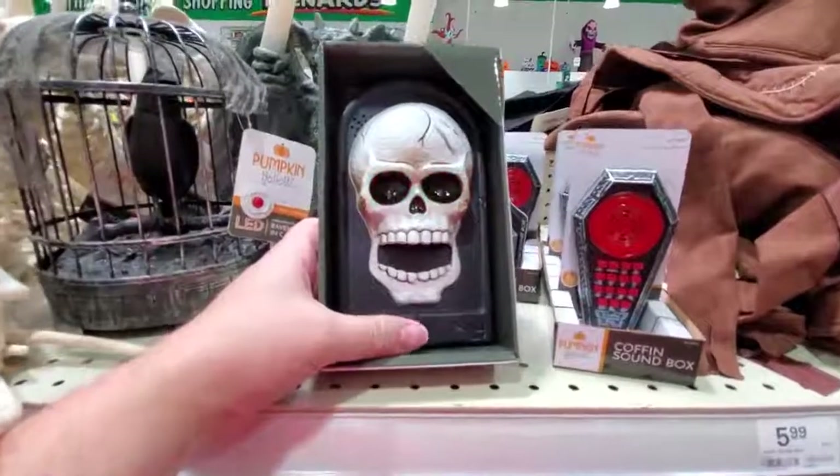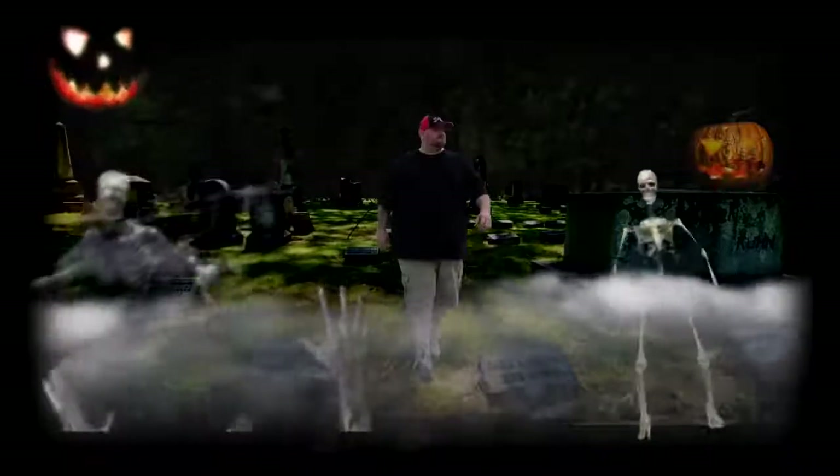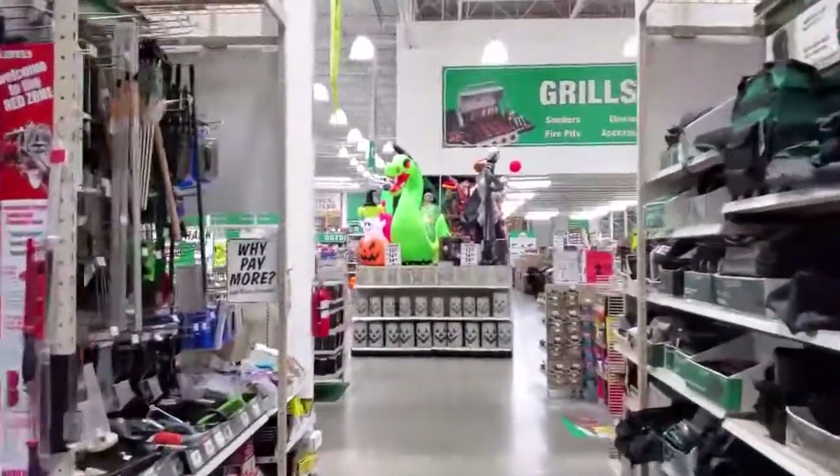That scared the crap out of me! Alright guys, somebody told me that Menards has their Halloween stuff in, so we're gonna go in there right now and check it out. Oh, I see it - it is set up right up here. Here we go guys, I am so excited!